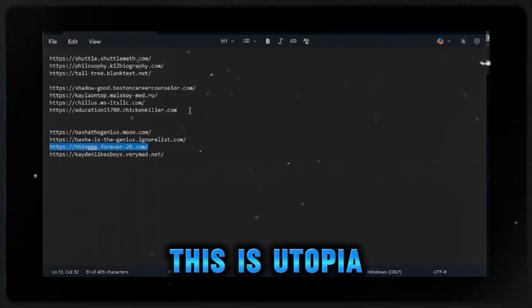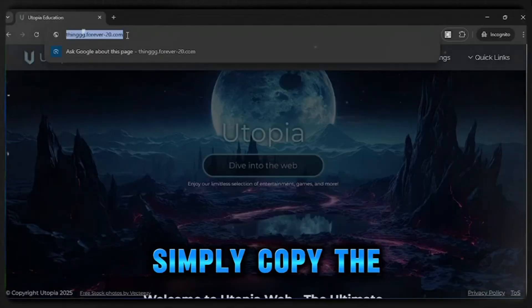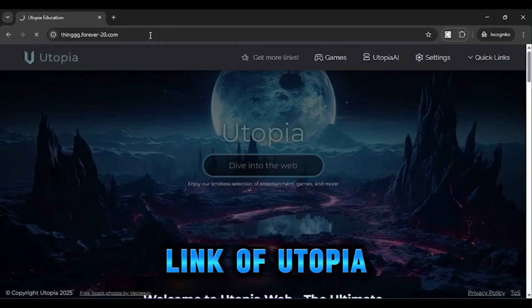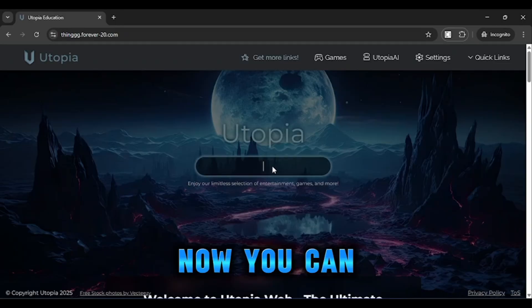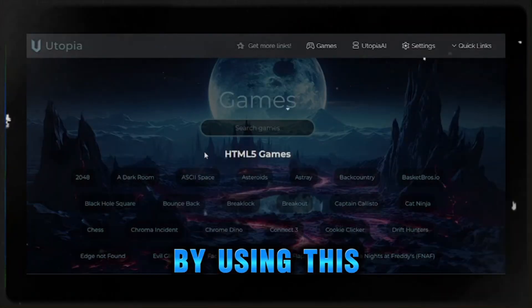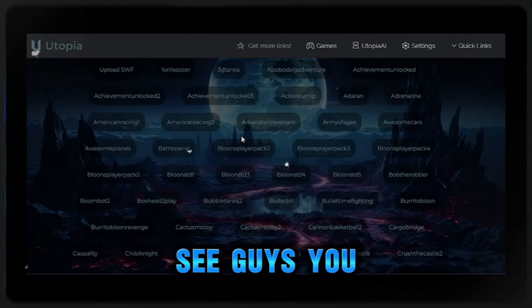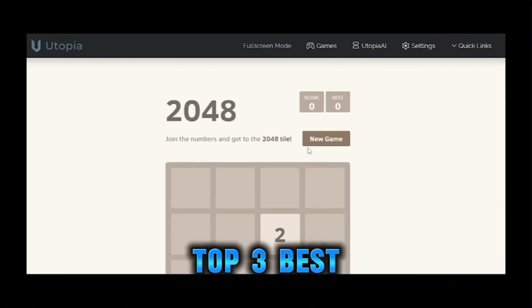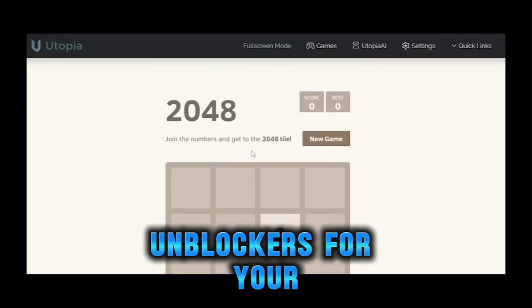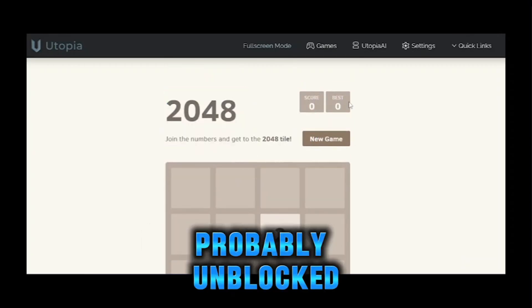The last one is Utvia. You have to simply copy the link of Utvia and load it, and you will get this interface. You can also unlock anything using Utvia. Here you can see the live proof. So guys, these are the top three best unlockers for your school, which are appropriately unblocked.